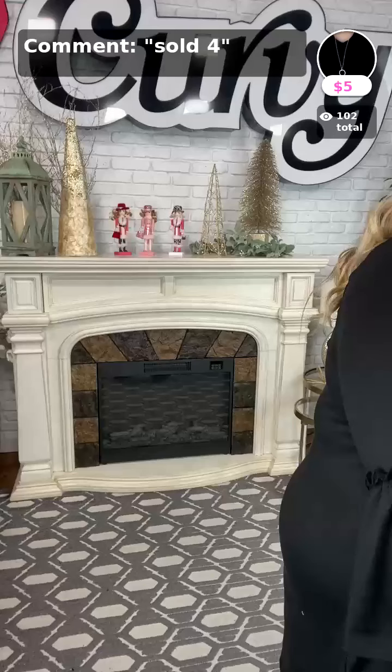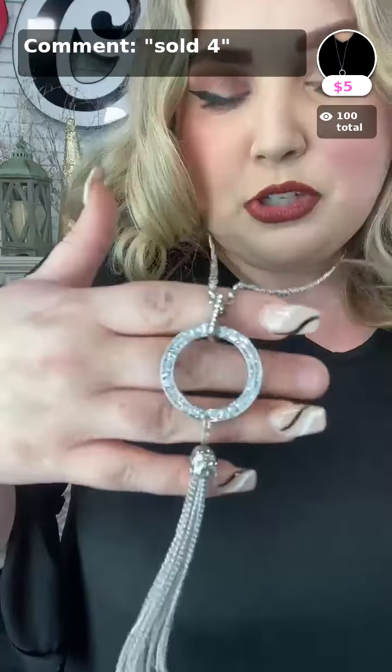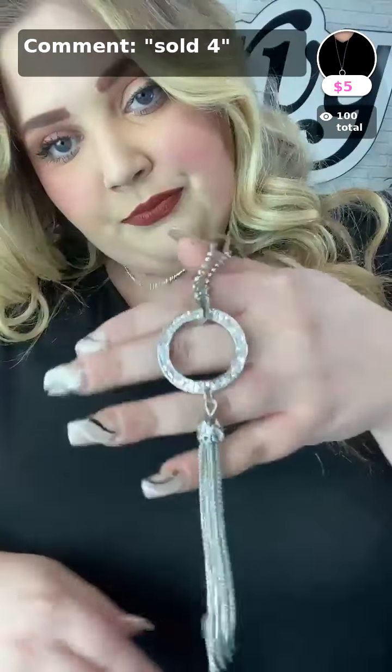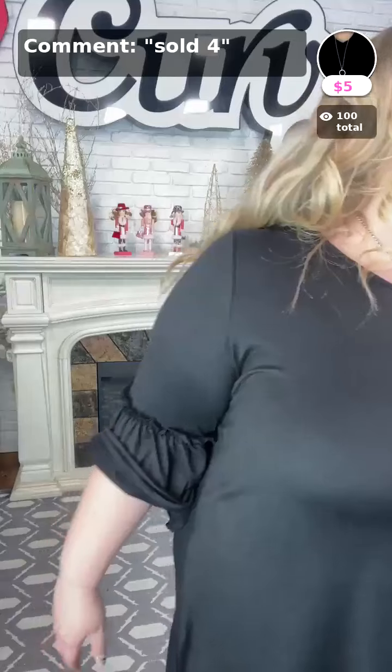Next is Straight to the Tee — a necklace I actually wore in the Christmas parade. It was super blingy and cute. It has a little tassel and a circle with bling. You can get it — that's sold number four — for just $5.00.